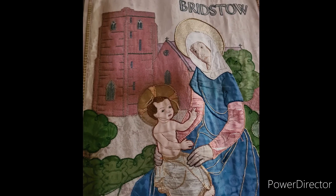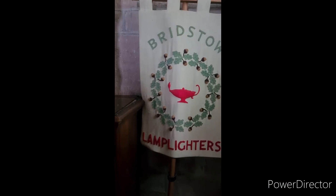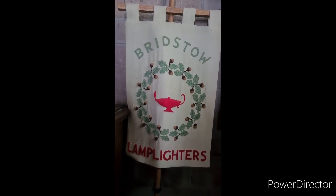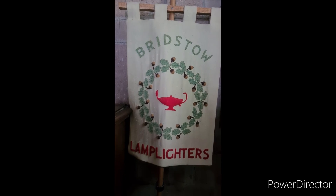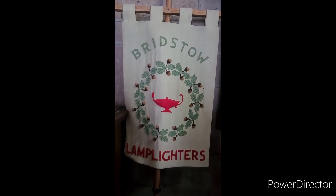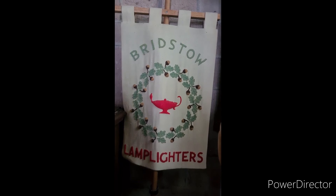St Bridget's Church — St Bridget of Kildare, 6th century, St Bride. It is said that the nuns of the convent she founded kept a fire burning in memory of her. The oak wreath represents Kildare, white was the colour of her habit — a red lamp, green wreath on a white field.